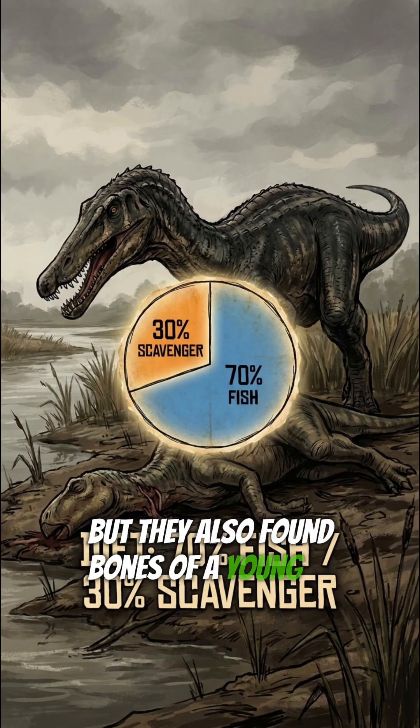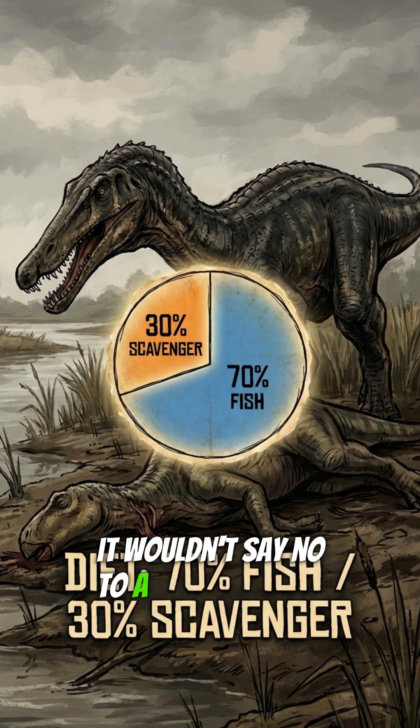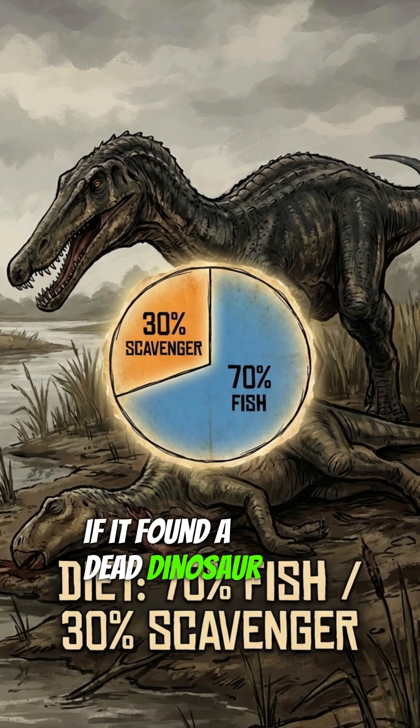But they also found bones of a young Iguanodon. This tells us that while it loved sushi, it wouldn't say no to a free steak if it found a dead dinosaur lying around.